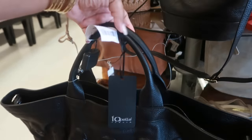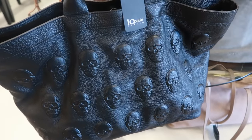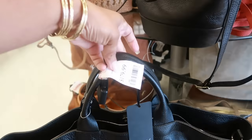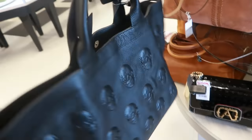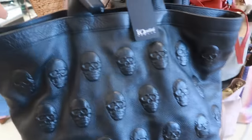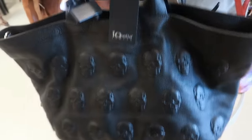Hey my pretties, welcome back! We're in TJ Maxx. This is the first bag that jumped out at me because it's giving Halloween vibes. This is the Iopelle Italia — it is $180. At first when I seen it I thought the skulls was Betsy Johnson but it's not. It does have the shoulder strap in there. I like it, it's nice and big, it's like soft leather. It's pretty cool — I'm not big on skulls but I like it.